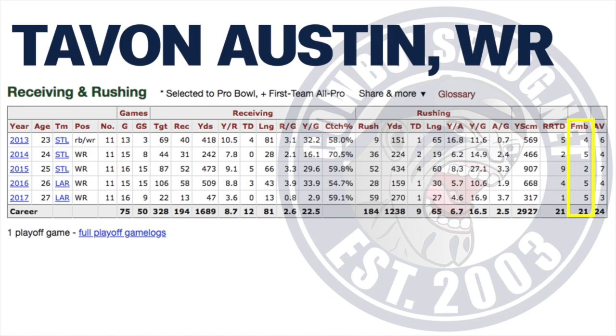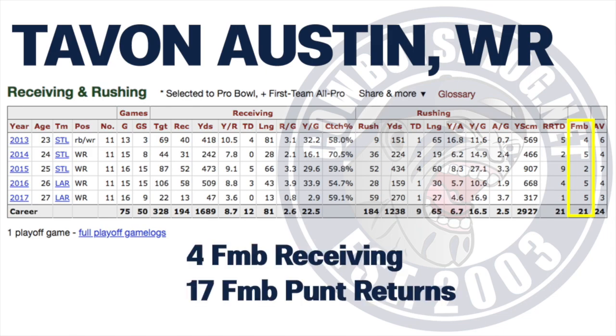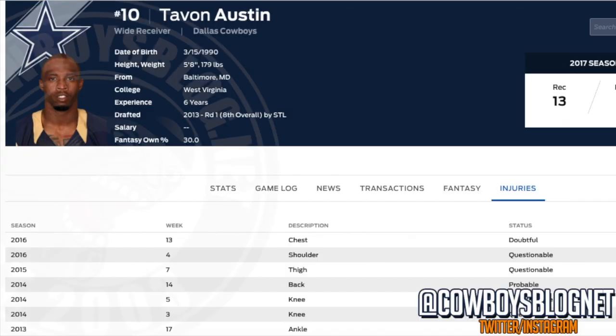Tavon Austin — the thing that stands out here: 21 fumbles. Four of these fumbles are in the receiving game, 17 of the fumbles coming in the punt return game. That's astonishing. 21 fumbles, guys — 17 in the return game. Let's take a look at this guy's health here.